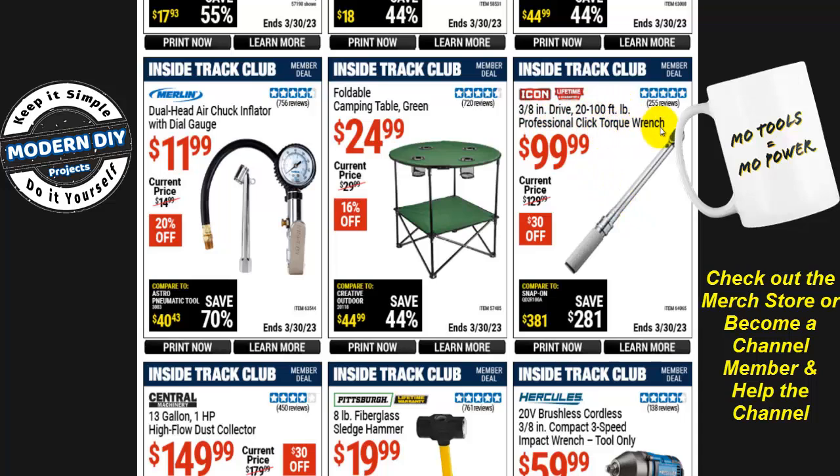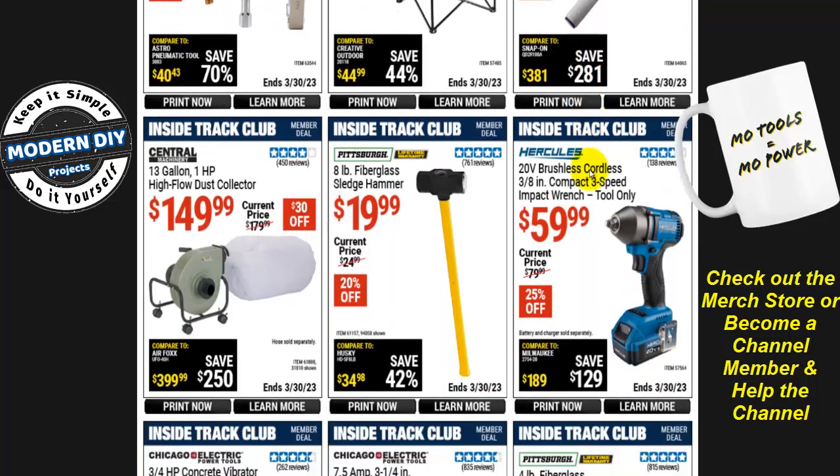The Icon 3/8-inch drive professional click-type torque wrench, 20–100 ft-lbs, is $100, $30 off. I don't understand why anyone would pay that when the Pittsburgh version is under $20. Icon fans will say they're comparable to Snap-on, but I got the Pittsburgh one on sale for around $10 and it works just fine.